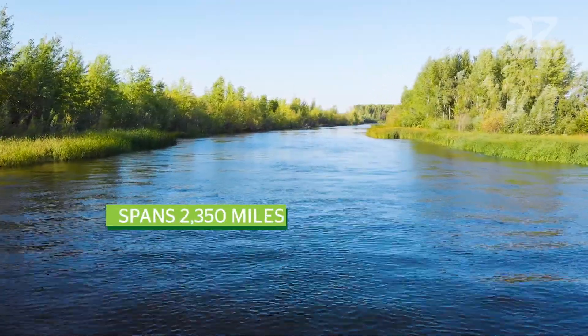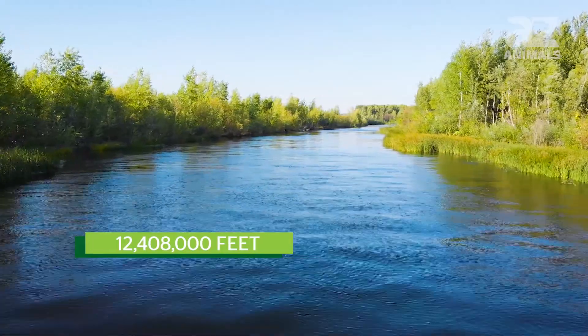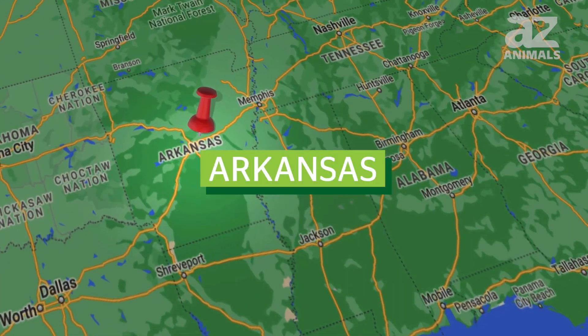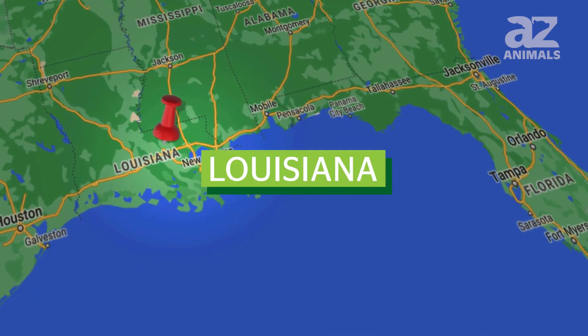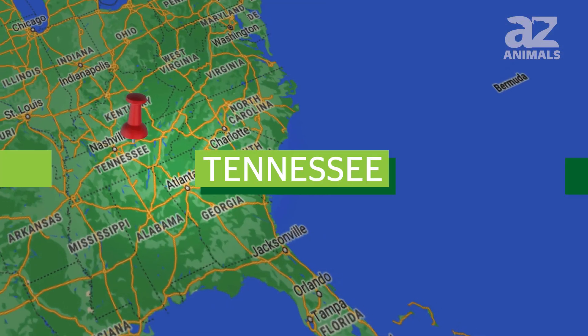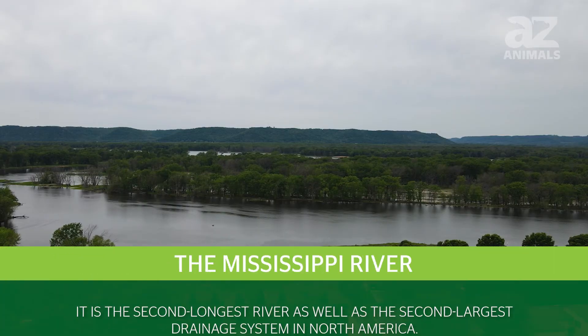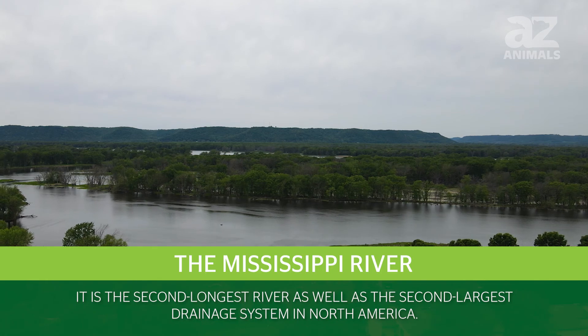The Mississippi River spans 2,350 miles or 12,408,000 feet, flowing through Arkansas, Illinois, Iowa, Kentucky, Louisiana, Minnesota, Mississippi, Missouri, Tennessee, and Wisconsin. It is the second largest river as well as the second largest drainage system in North America.